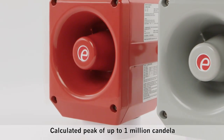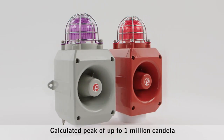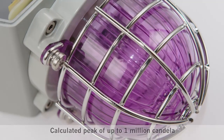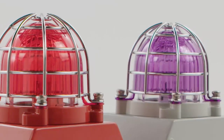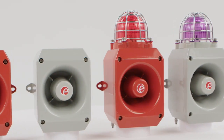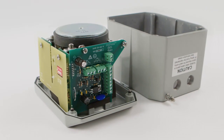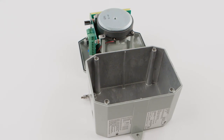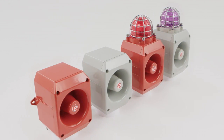The D2X range comprises an alarm horn sounder and combined horn and strobe units with xenon lights of 5 and 10 joule, ideal for applications with high ambient light levels. Field replaceable UV stable polycarbonate lens filters are available in 7 colours. With ingress protection level of IP66, NEMA 4X and a corrosion proof aluminium enclosure, the D2X is suitable for the harshest of environments.